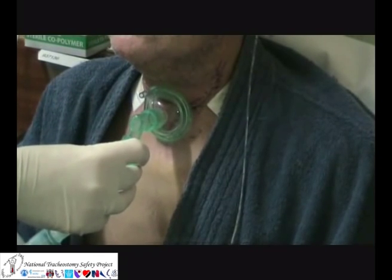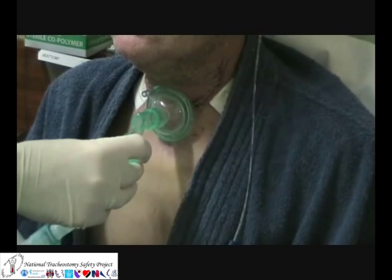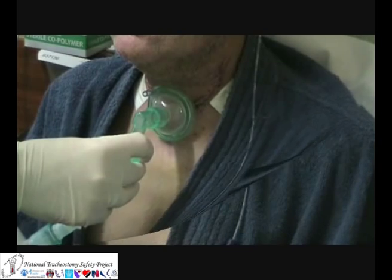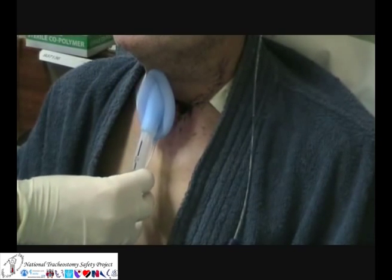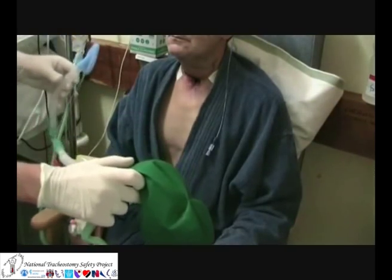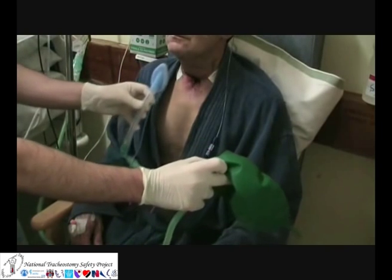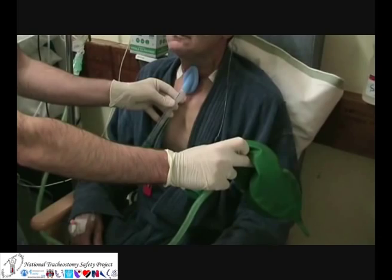Ventilation can be achieved using a paediatric face mask applied to the stoma as shown here. You can also use a laryngeal mask applied to the skin. Ventilation is achieved using an appropriate oxygen delivery system — this is a Mapleson C, or a water circuit.